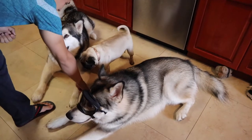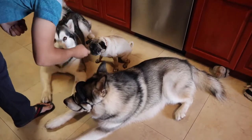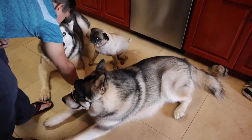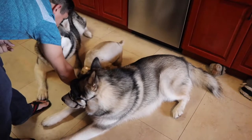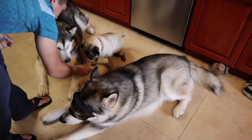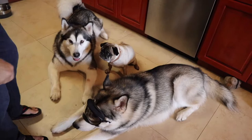Ellie, down. That's it — down, all the way down. Come on, down! Ellie, down. Wow, that's horrible.